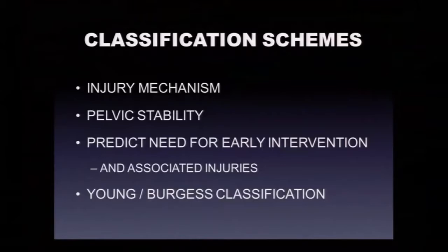Several classification schemes exist, but a classification is only useful if it helps guide treatment. Our workhorse classification defines injury mechanisms and pelvic stability — whether rotational or vertical instability — predicts the need for early intervention, and helps understand what associated injuries accompany particular pelvic fracture patterns.